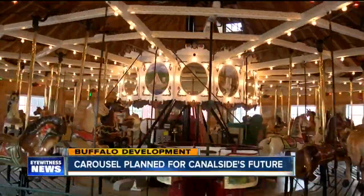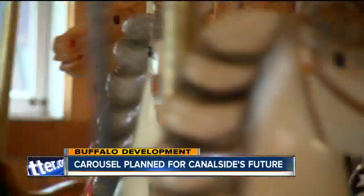Carousels are a part of Western New York's history, and now they're a part of the plan for Canalside's future. 7 Eyewitness News anchor Jeff Russo is keeping an eye on Buffalo development for us tonight. It's perfect for all ages — the sights and sounds of a historic attraction now one step closer to returning home.